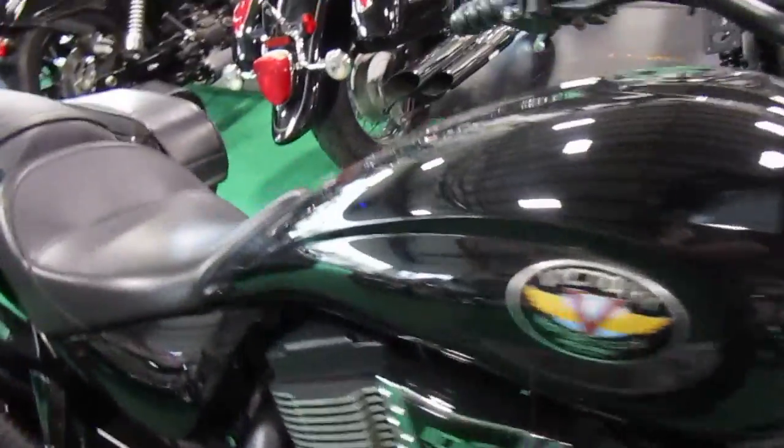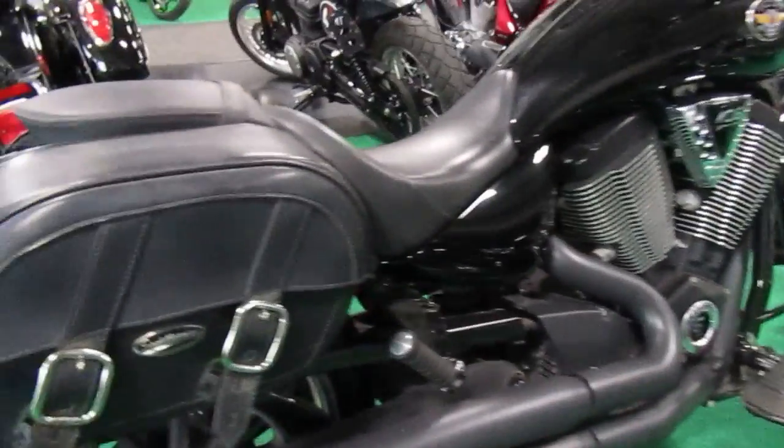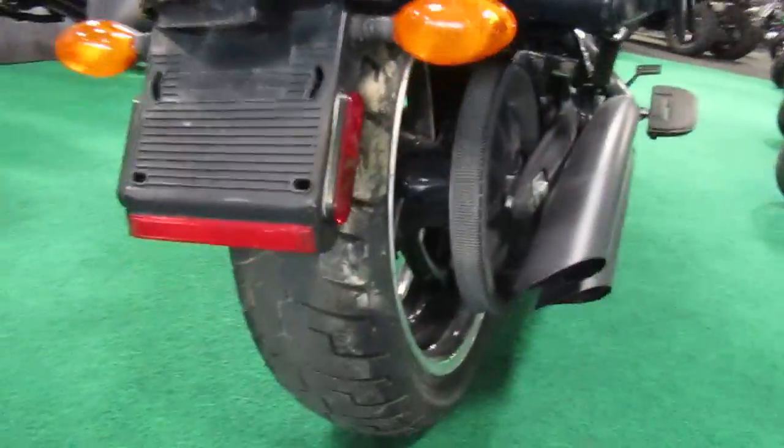Paint looks good. Seats in good shape. Has saddle bags on it. Rear tire's in good shape.